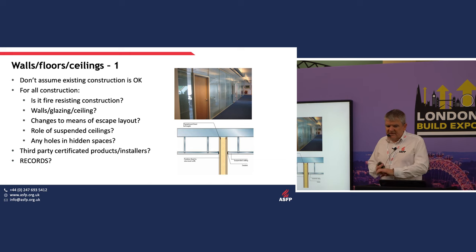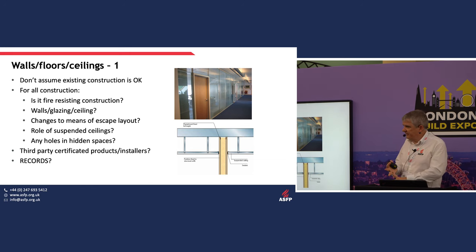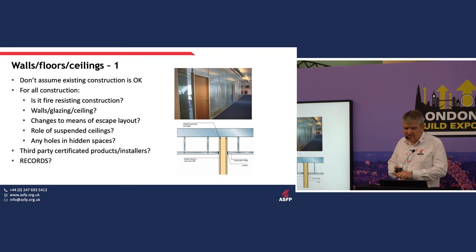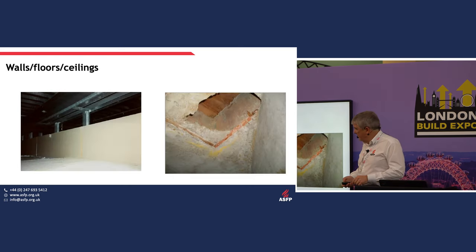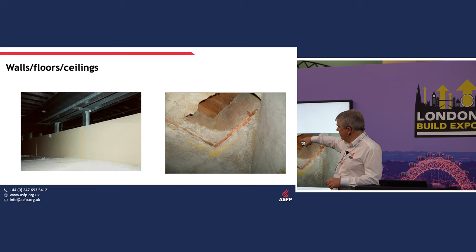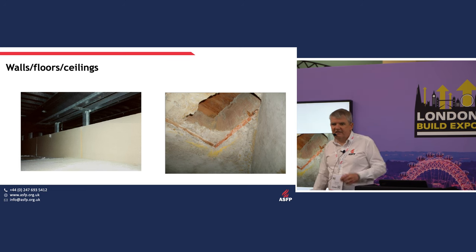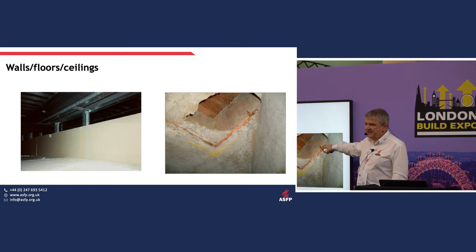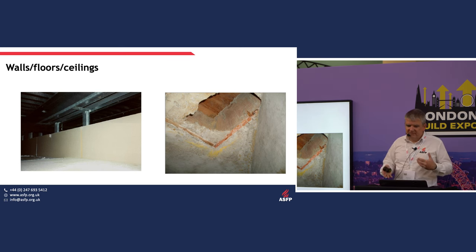For walls, floors, and ceilings, don't assume the existing construction is okay. Is it a fire-resisting system? Has it been properly tested? Has it got certification? Has the layout been moved since it was designed and installed? Common problems include plasterboard taken up to a certain height but not finished above a false ceiling — clearly inadequate — and holes in floors protected only with unsuitable materials.